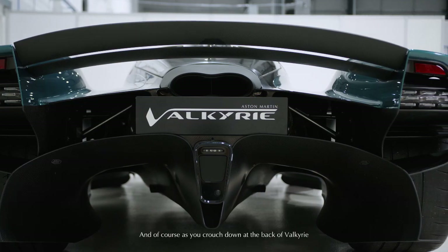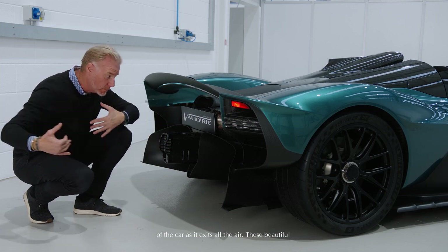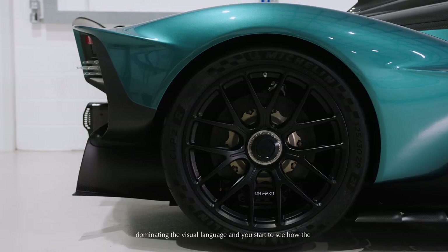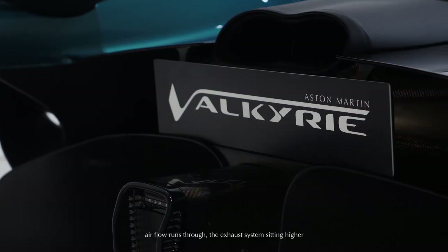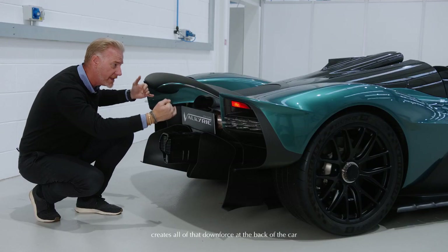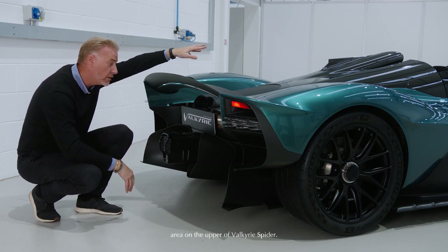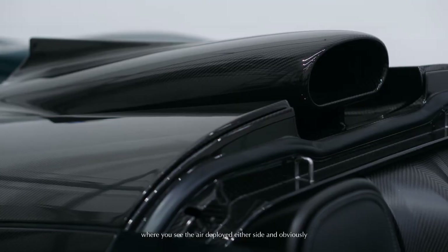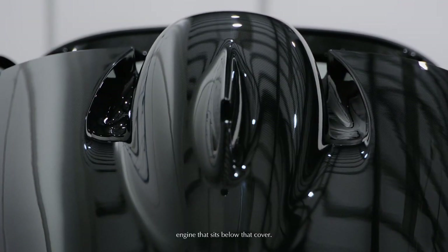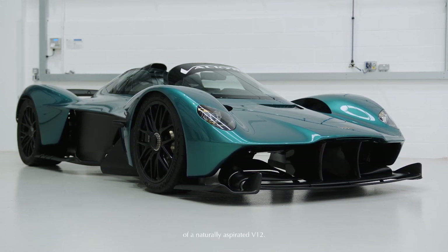As you crouch down at the back of the Valkyrie Spyder, you see the intricacy of the aerodynamics — these beautiful venturis, the diffused air at the back of the car really dominating the visual language. You start to see how the airflow runs through the exhaust system sitting higher, and the active wing — a very, very delicate active wing — that creates all of that downforce at the back of the car. And then one of my favourite views: looking at the snorkel area on the upper of the Valkyrie Spyder, where you see the air deployed either side and that central box taking the air in to breathe the engine that sits below that cover. Aston Martin's Valkyrie Spyder will be the last swan song of a naturally aspirated V12.